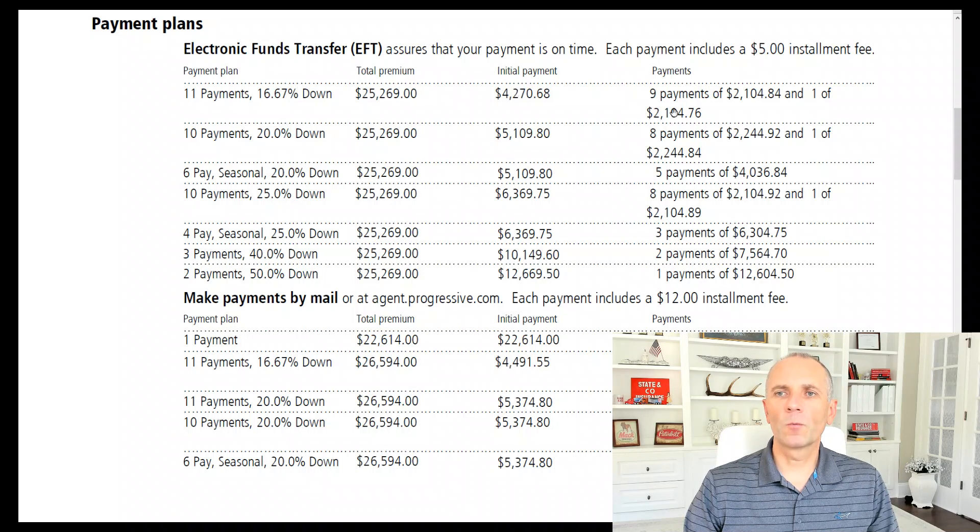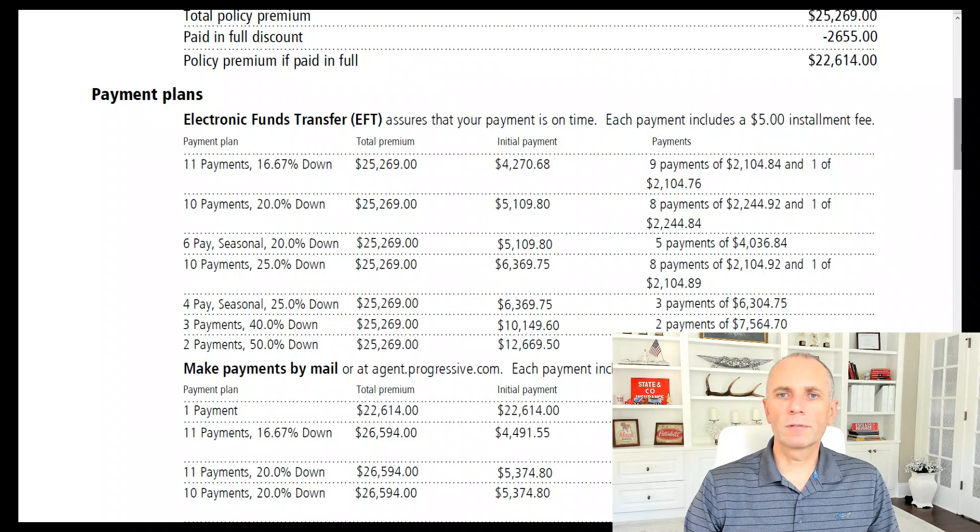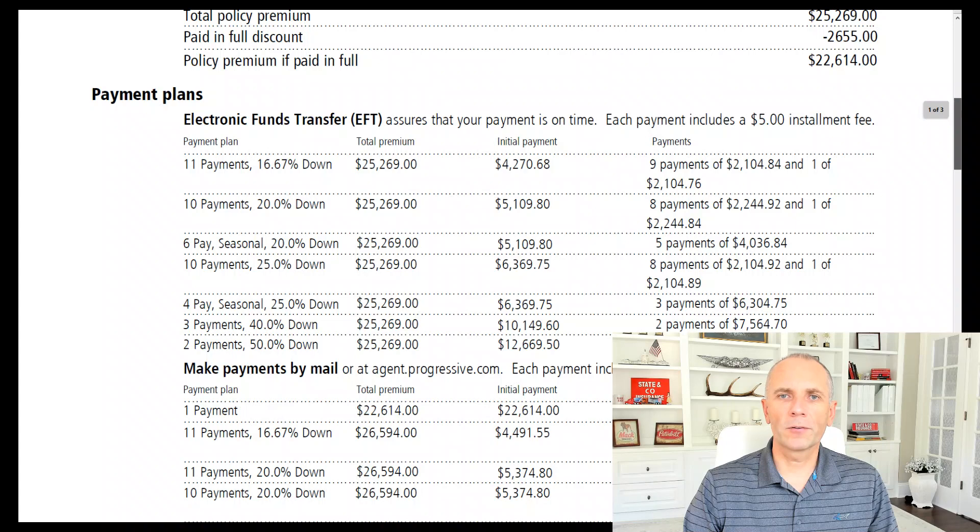So $4,270 versus $4,491 down, and $2,104 versus $2,222 per month. Always, if you have that option and ability, sign up for autopay discount because that's going to save you an additional 5%. It's not tens of thousands of dollars, but it comes up to several hundred dollars through the term of the policy. There are also other payment options — you can go with a higher down payment and then have nine or even five payments. Very few customers choose to do that because the upfront cost is one of the important factors getting into this business.